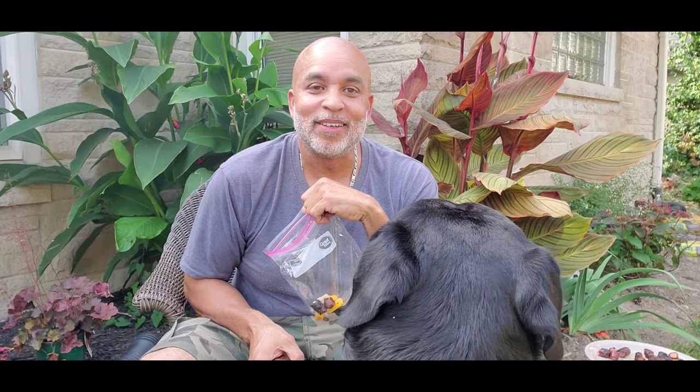All right, till next time fam — Bulldog Malone, and this big-head guy here, big boy Cochise the Rottweiler. Till next time family — peace.